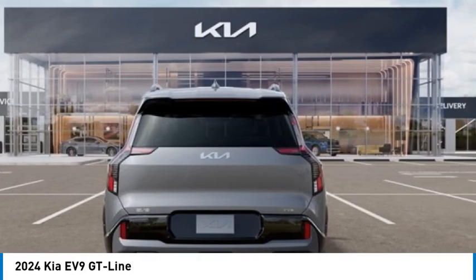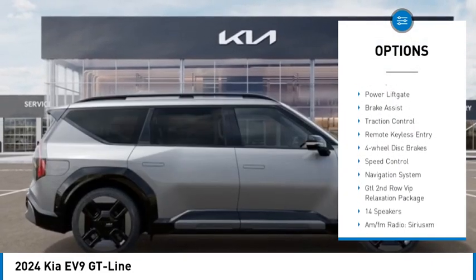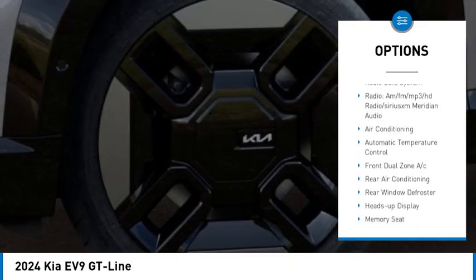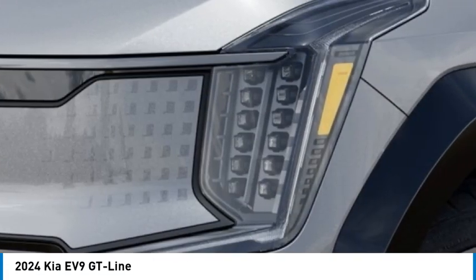Here are some of this vehicle's great options: rain sensing wipers, electronic stability control, alloy wheels, rear spoiler, power lift gate, brake assist, traction control, remote keyless entry, four-wheel disc brakes, and speed control.